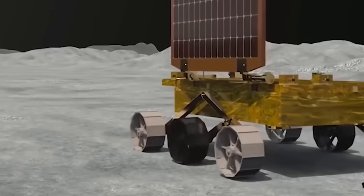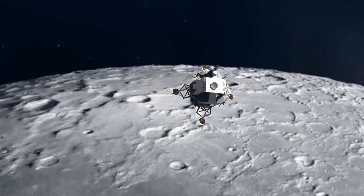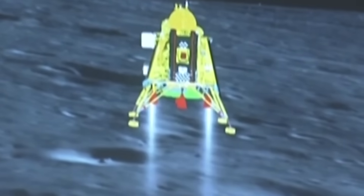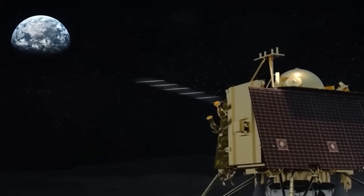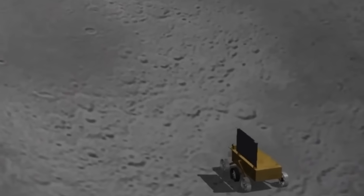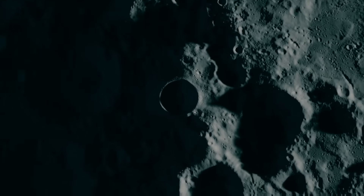Chandrayaan-3 also discovered a moonquake. These vibrations can tell us about the structure and history of the moon as well as the possible sources of energy that caused them. The seismograph on the lander has recorded many vibrations since it landed, but one was especially intriguing — a very small vibration that only lasted for four seconds and then faded away. Scientists analyzing the data have two possible explanations: a small moonquake or a tiny meteorite impact.